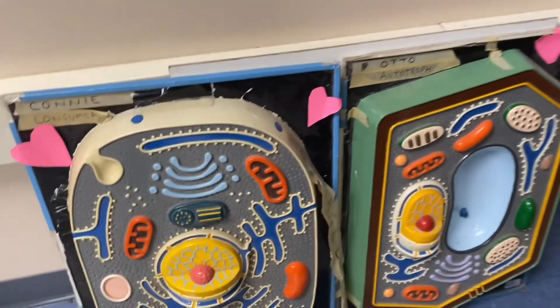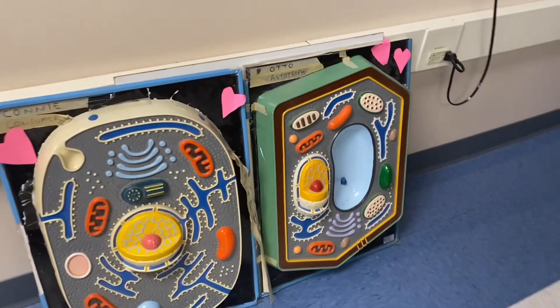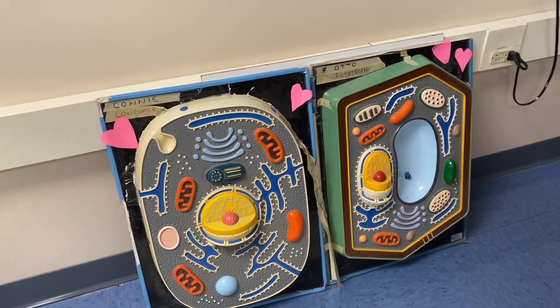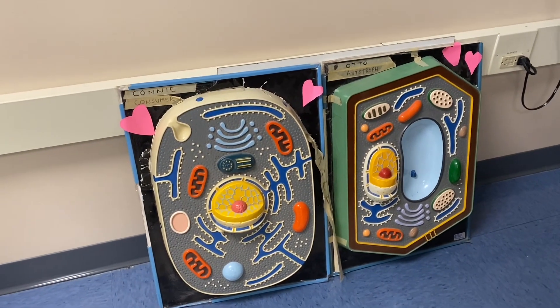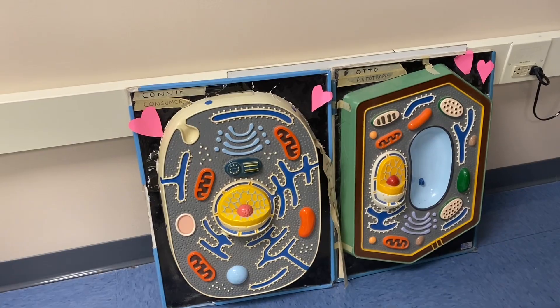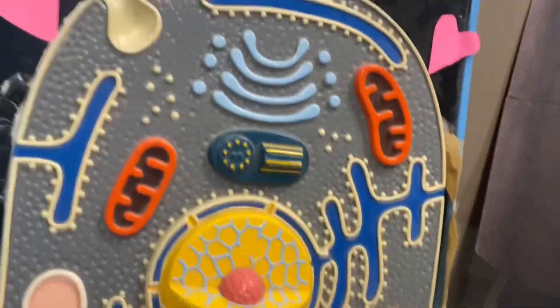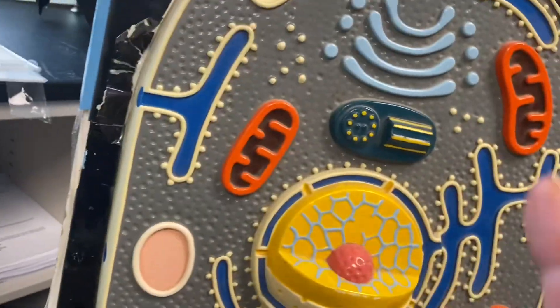We can tell they're in love because there are little hearts floating around them. Yesterday we learned about their love story — the things they have in common and things that are different about them. Let's talk a little about Connie: she's a typical animal cell. She has a cell membrane, but she doesn't have a cell wall.